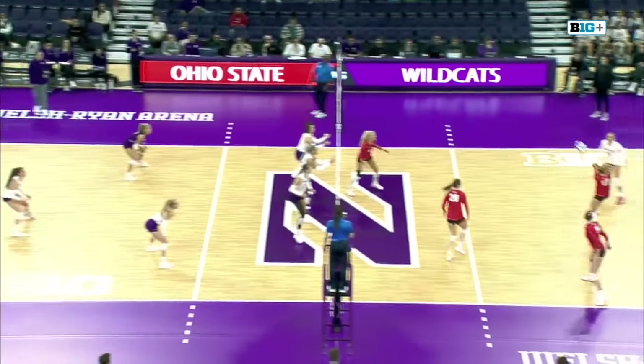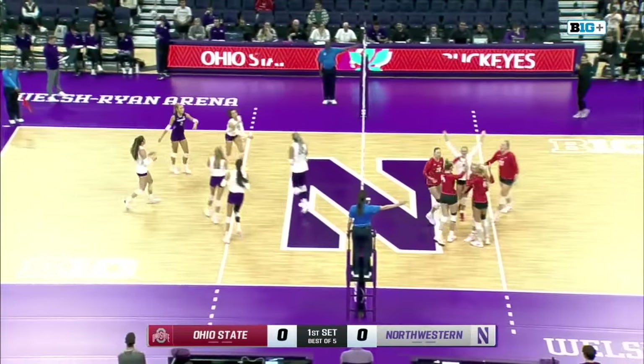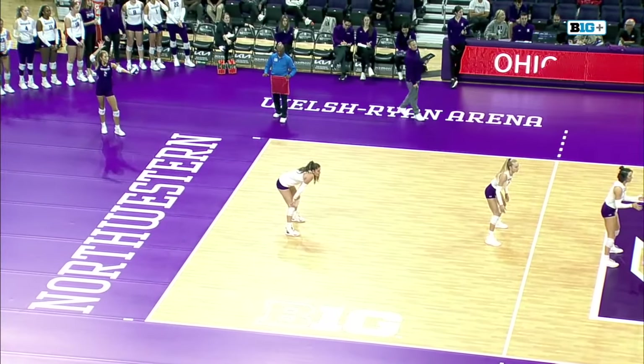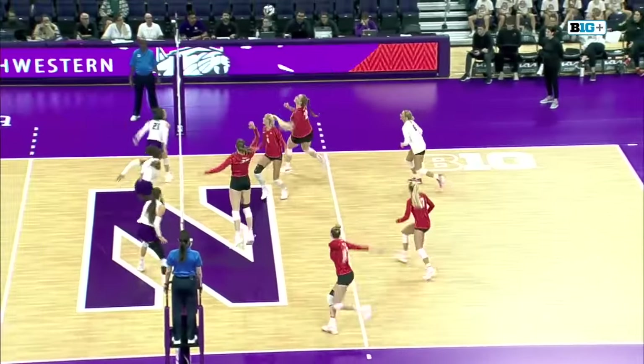Lily Wagner serves things away and we are live. First swing belongs to the Buckeyes and they get the kill. Emmy Selman gets them going — the freshman with 20 or more attack attempts in four of the last five matches for the Wildcats, and she has lived up to that role.